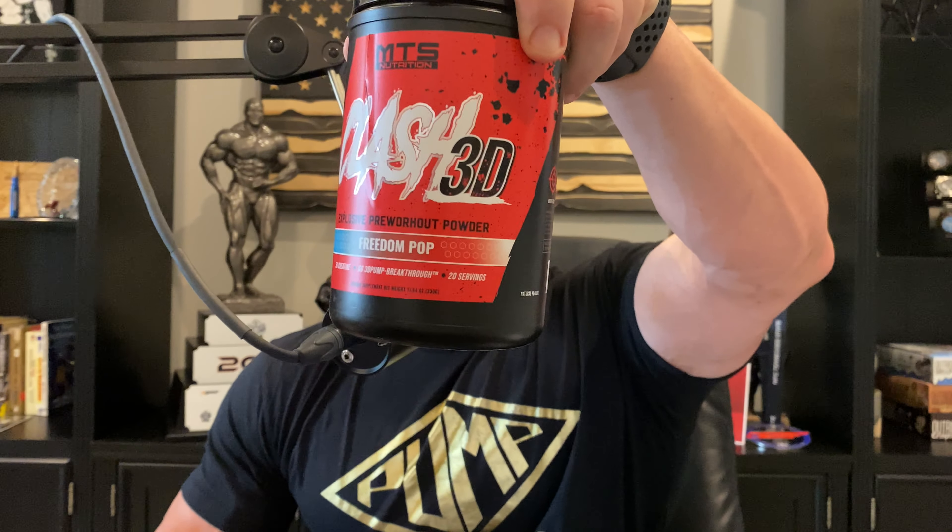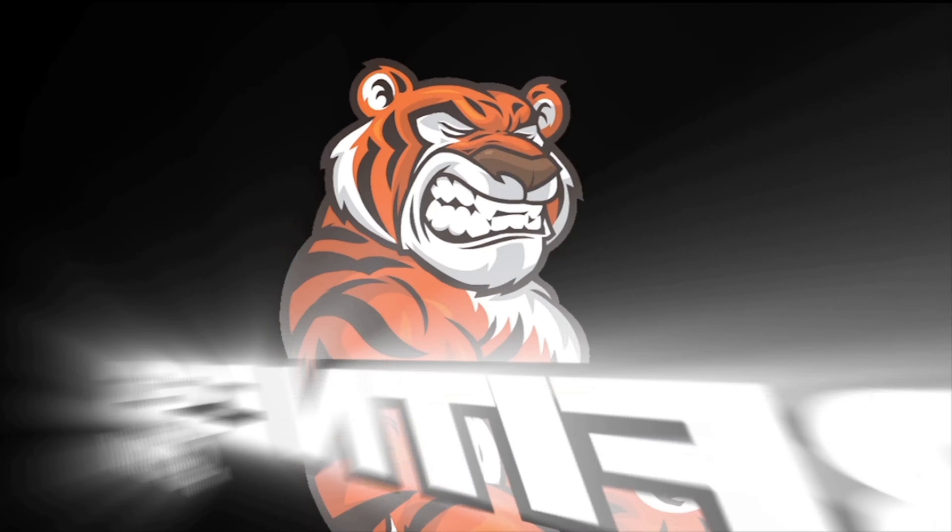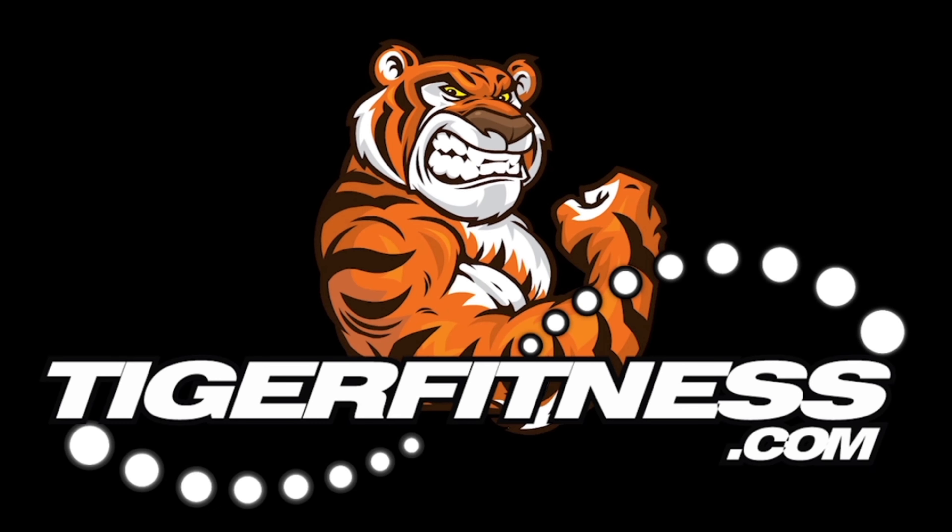The most effective pre-workout of all time is here, and it is Clash 3D. What's up, everyone? Mark Lobliner, MTS Nutrition, coming at you with the greatest pre-workout of all time ever created. Clash 3D in Freedom Pop and Sour Apple. This is not the hype video, although I'm freaking hype!